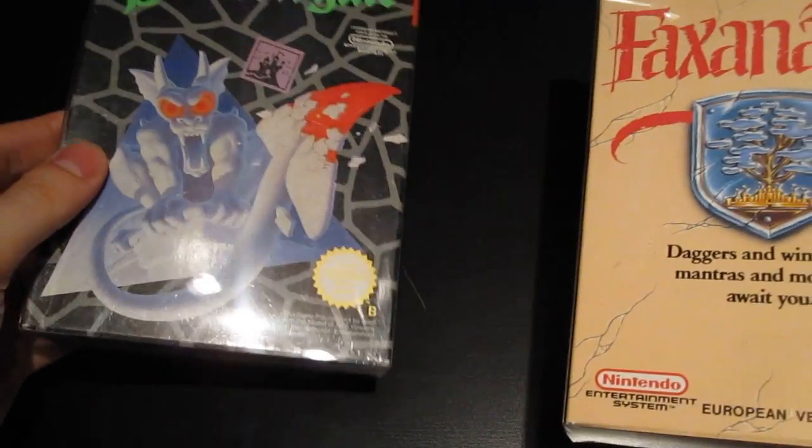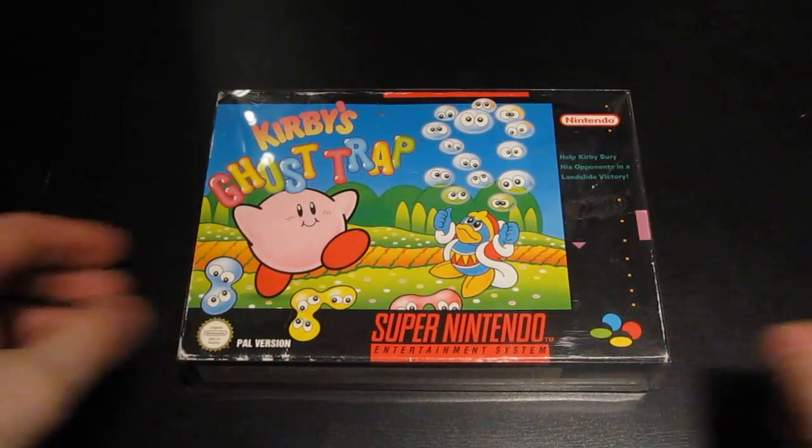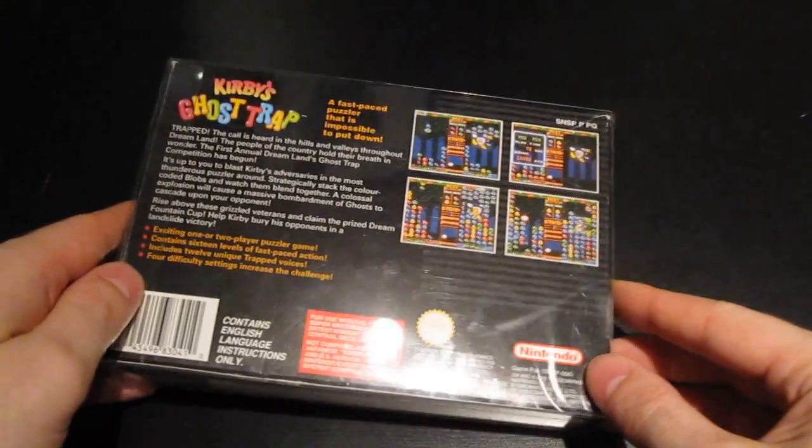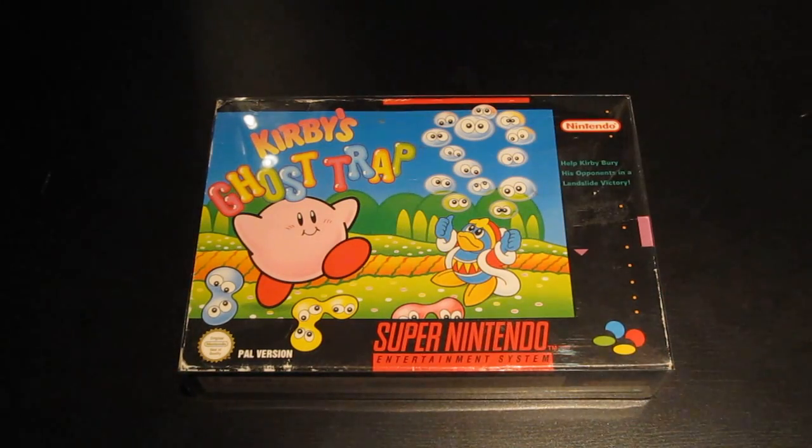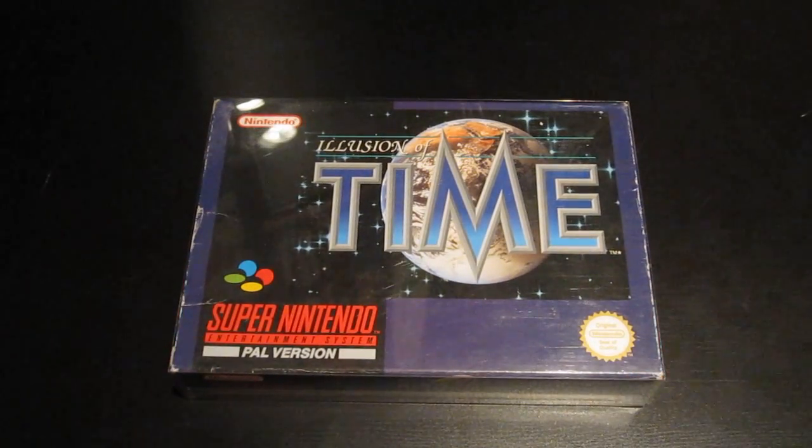Then some Super Nintendo games - we have Kirby's Ghost Trap, the puzzle game. I've had the box and manual for many years lying in my closet, and now I found a suitable cartridge to put inside. It's really great fun to find the games for your empty boxes and loose manuals. I feel it's almost a collector's duty to try and make everything as complete as possible, so it feels really good to make a complete copy out of something that wasn't complete before.